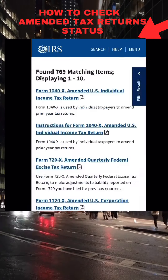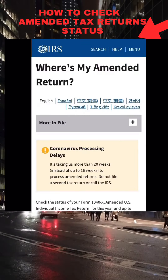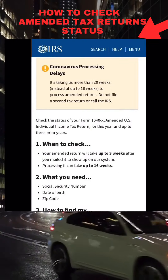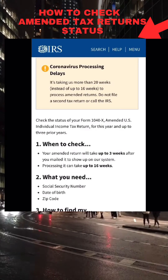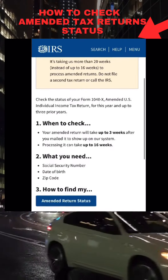Scroll down and look for the 'Where Is My Amended Return' tool and click on that. Once you're here, as you can see, the IRS has an update: it is taking them more than 20 weeks instead of the normal 16 weeks to process your amended tax returns.